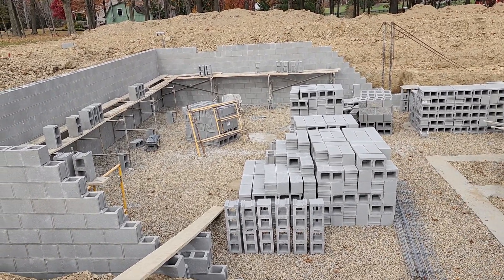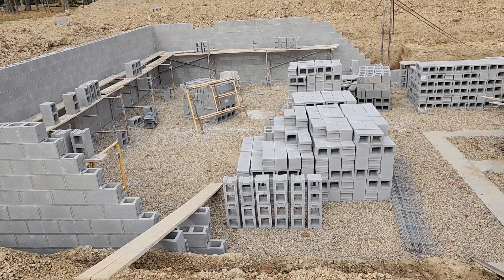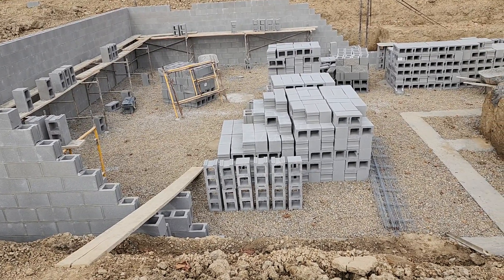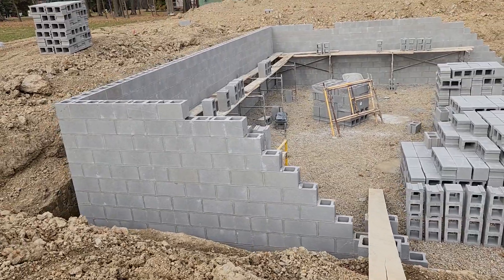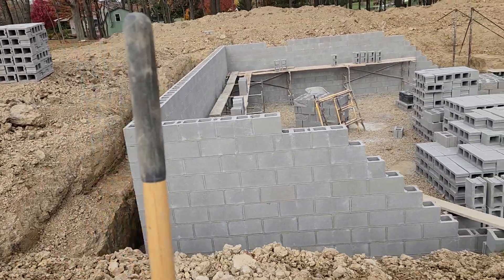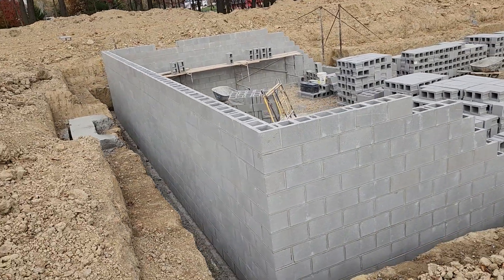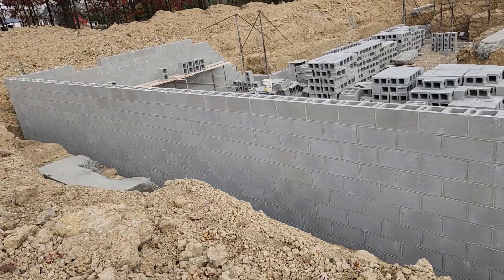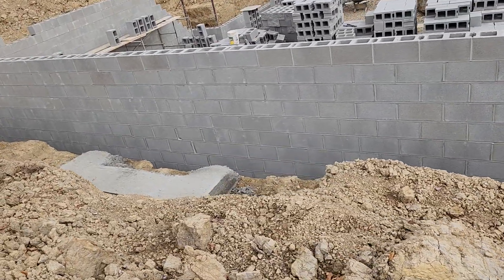This side of this part is the master bedroom and bathroom, master closet. And on the other side is the great room. Over on this side, here is where the footer is for the front entrance.